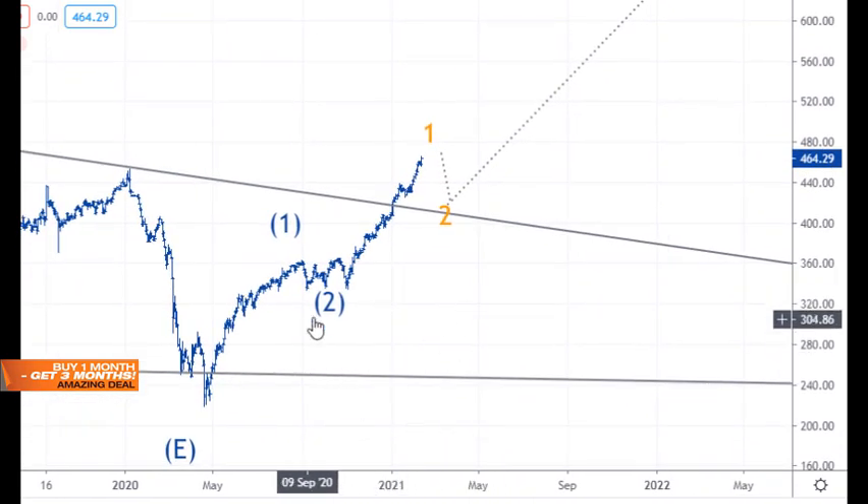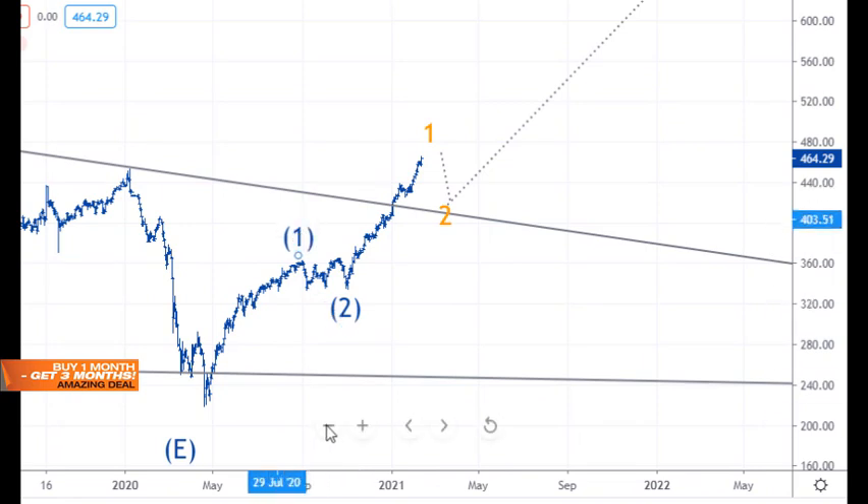I was also looking at the S&P 500 in this count — labeling it like this. It looks like a third wave up here — one and two and three and four and five up for one, then back for two again. I'll need to work through that, but I'm happy with it so far.